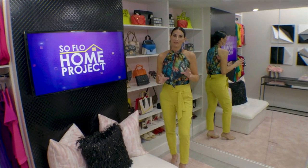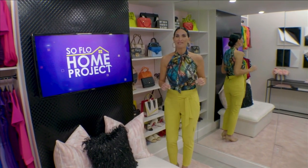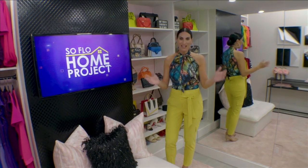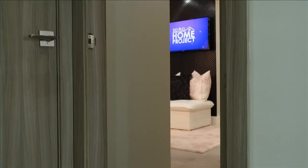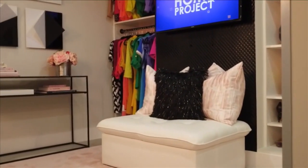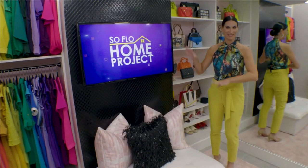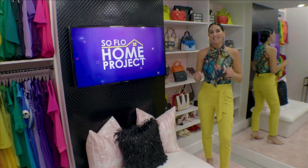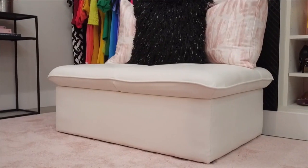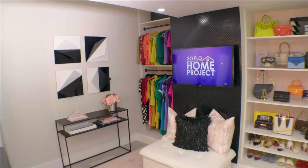I wanted to share the first storage space — a room I recently created for myself, but one anyone could do in their home — and that is the Glam Room. It's a spare den or area converted not only into a closet, but also an area to get ready in, with a makeup vanity, a seated area, and a TV. In the past year, it's been really important to have rooms in our home that are convertible. Let me share what I did to maximize storage in here.